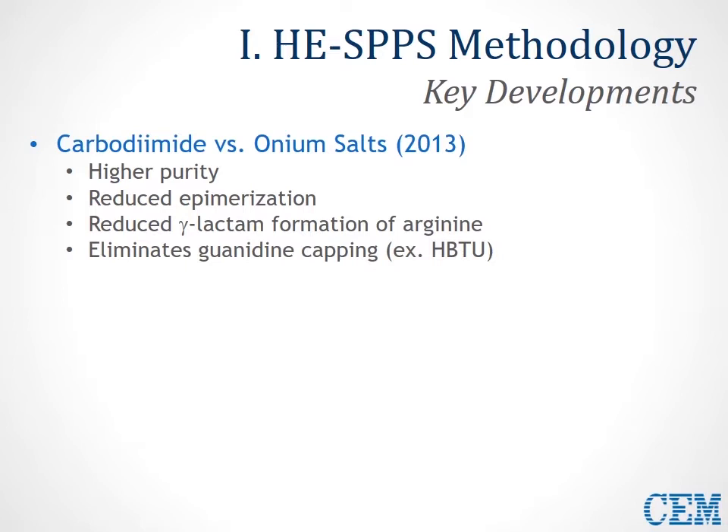This new methodology was based around carbodiimide activation. Using DIC as the preferred carbodiimide activator, it provided higher purity of peptides, reduced epimerization levels, reduction in gamma-lactam formation for arginine, contributing to higher purity for arginine-rich sequences, and the elimination of guanidine capping, which is very problematic for HBTU and other uronium activators.